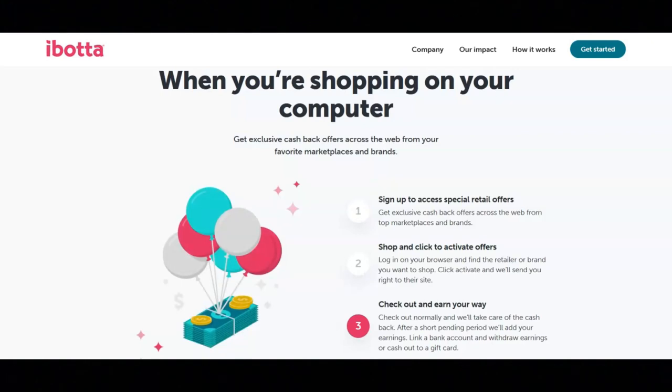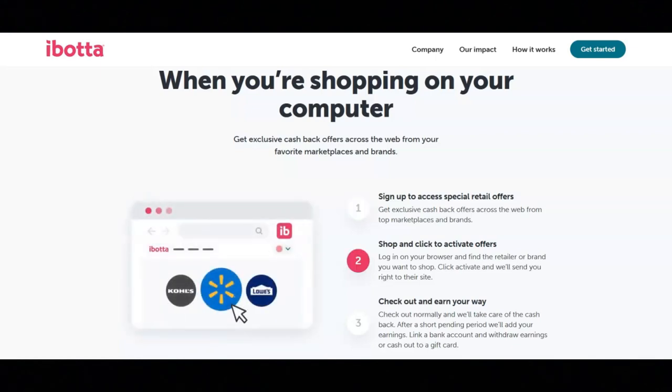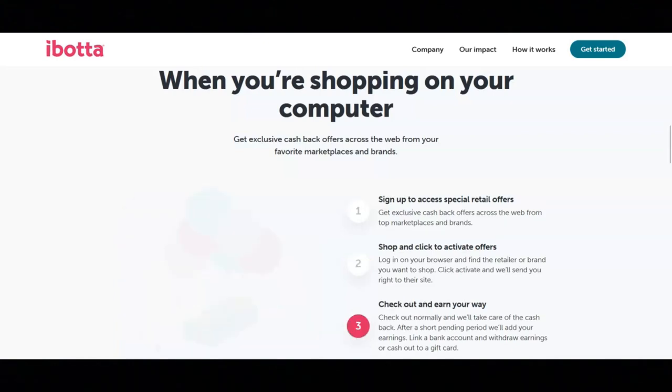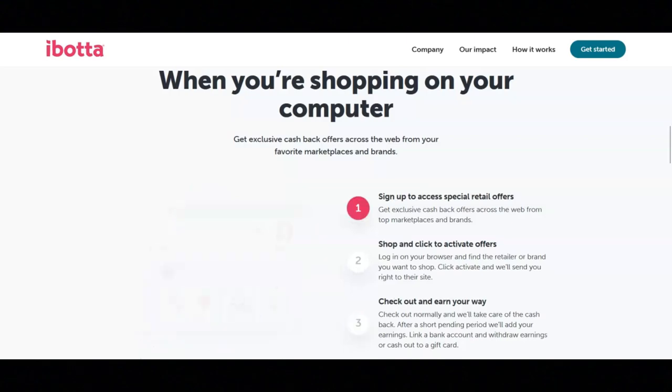Check out normally and they'll take care of the cash back. After a short pending period, they'll add your earnings. You can link a bank account and withdraw earnings or cash out to a gift card. With Ibotta, you can also withdraw your earnings using PayPal.